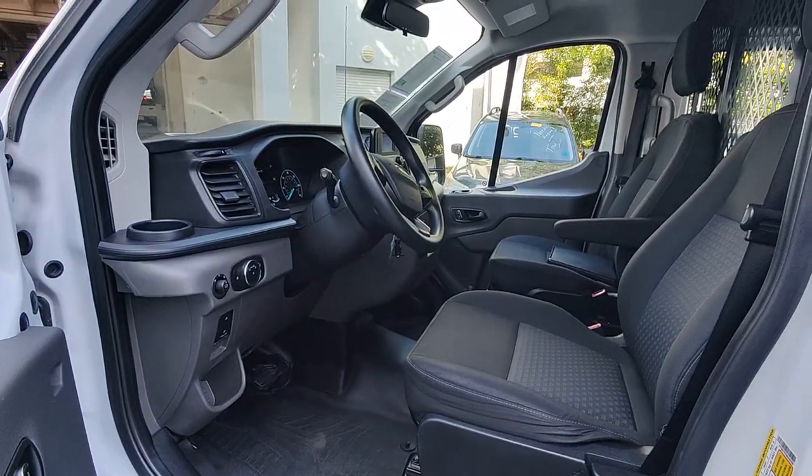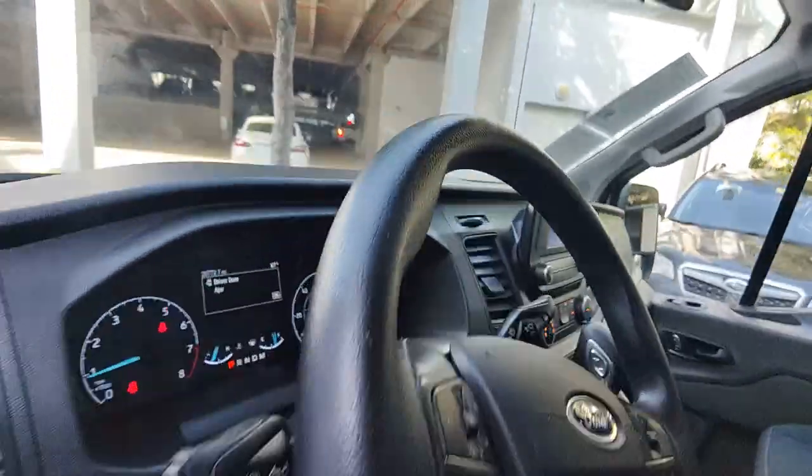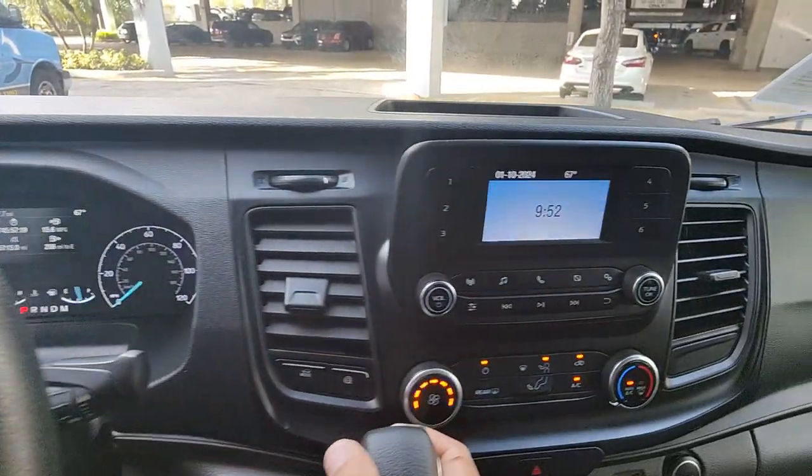Adjustable steering wheel, automatic headlights. Move people and cargo like a pro in this customizable Transit. Come in for a fun and easy test drive — our team will make it the best part of your day.